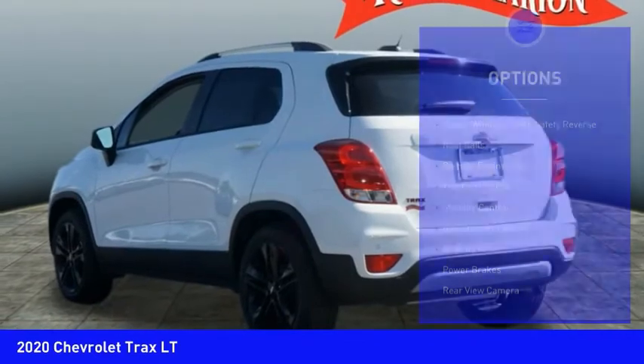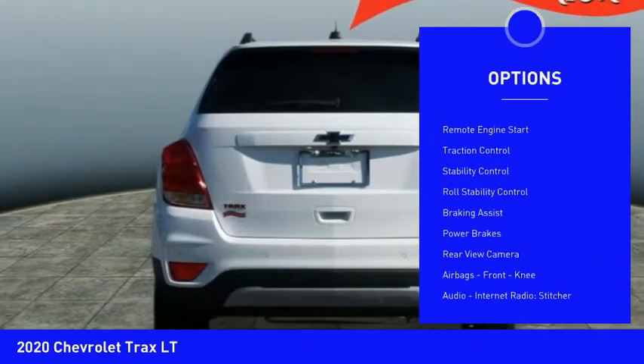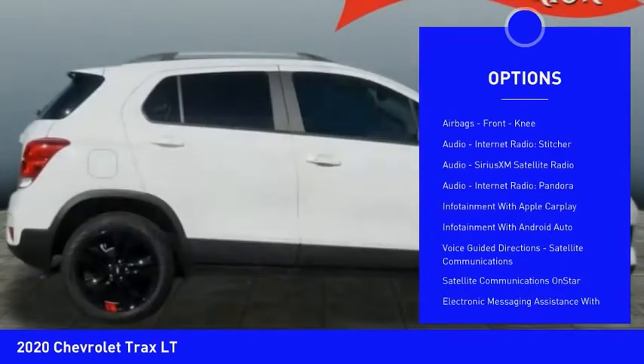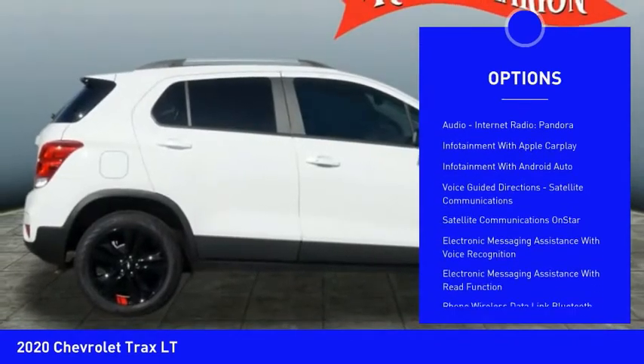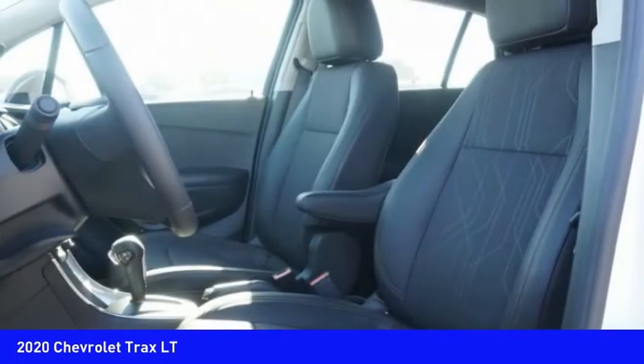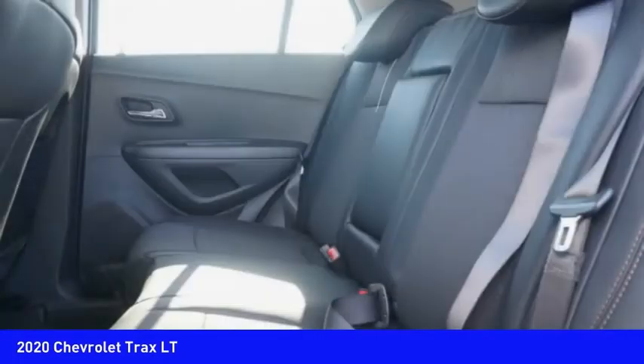Here are some of this vehicle's great options: power windows with safety reverse, roof rails, remote engine start, traction control, stability control, roll stability control, braking assist, power brakes, rear view camera, and airbags with front knee. Take this vehicle for a spin and see why so many shoppers are now proud owners.